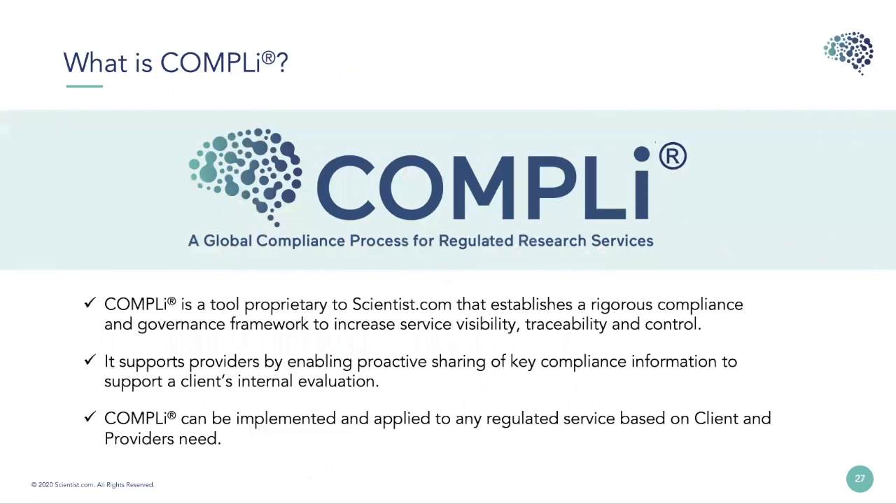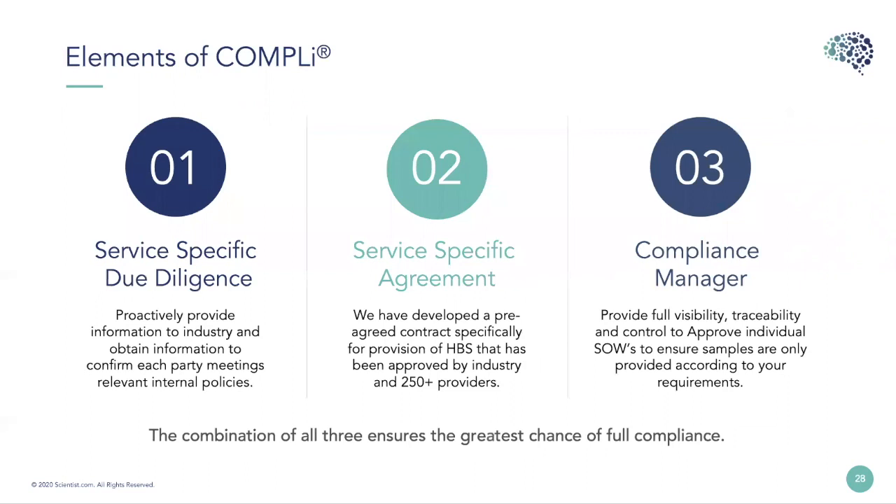Back in 2016, we identified significant duplication acting as a blocker for biobanks to work with industry. We realised that if we simplified the due diligence that industry requires of a biobank and addressed the contractual challenges, we could positively impact the situation without compromising the core concerns of either side. And to do that, we created Comply. Comply was launched in 2017 — it's a set of tools designed to establish a rigorous compliance and governance framework to increase sample visibility, traceability and control.